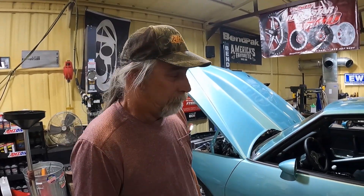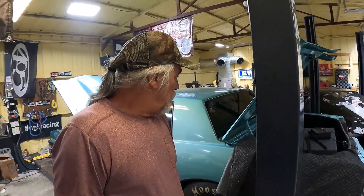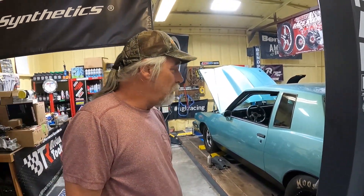They were commenting it had a $10,000 paint job. Well, not hardly. I'm not going to say what the paint job cost, but it wasn't anywhere near $10,000.